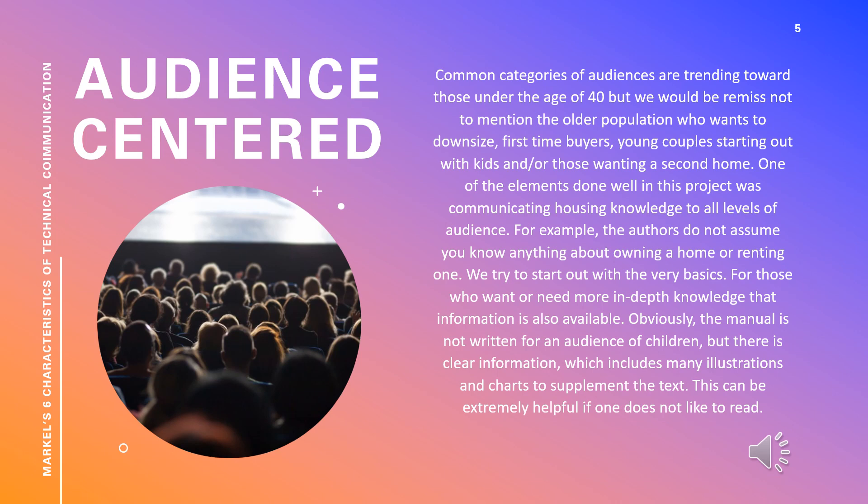Obviously, the manual is not written for an audience of children, but there is clear information which includes many illustrations and charts to supplement the text. This can be extremely helpful if one does not like to read.